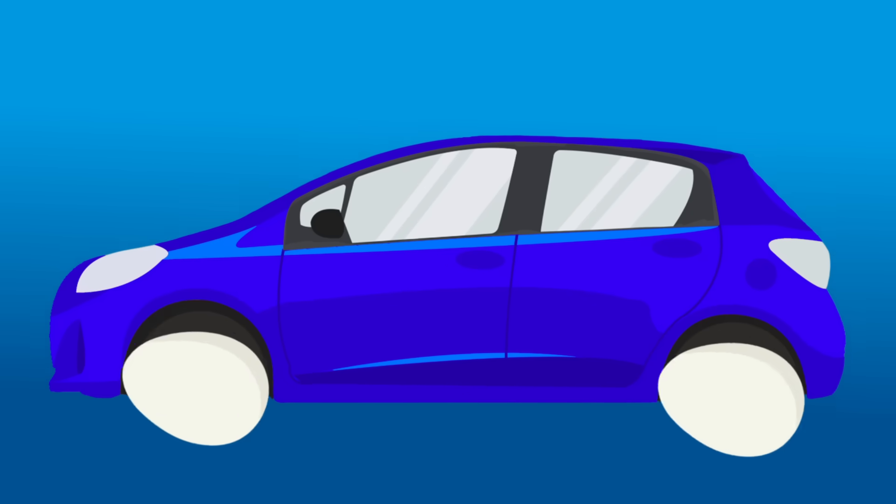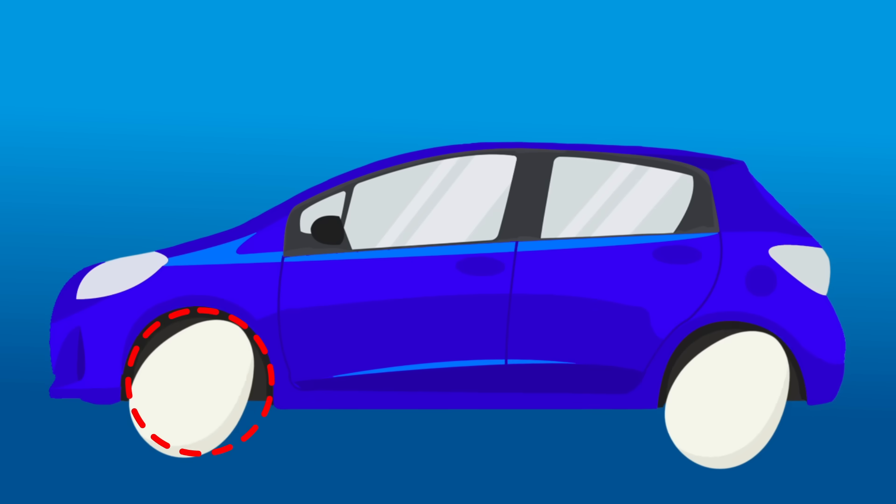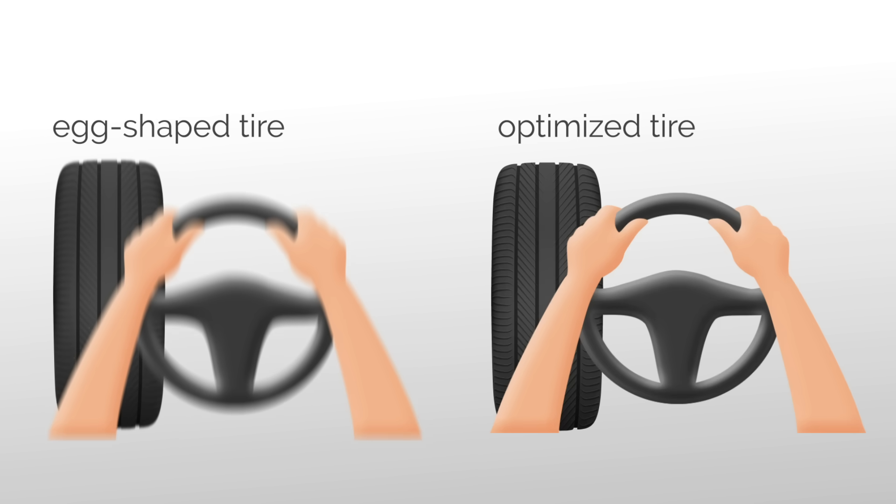Imagine your car had eggs for wheels — funny, right? But actually that is kinda true. The tyres are not perfectly round. Egg-like tyres ride bumpy; optimised ones ride smooth.